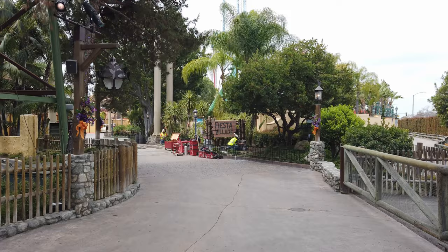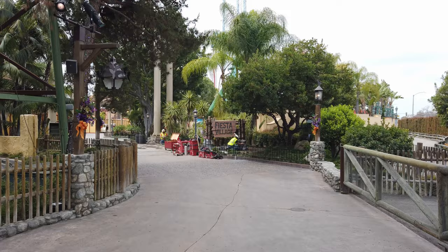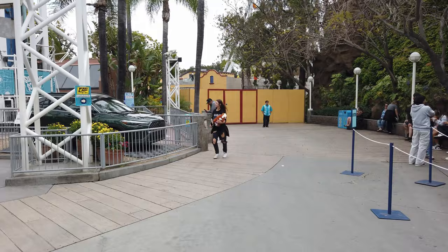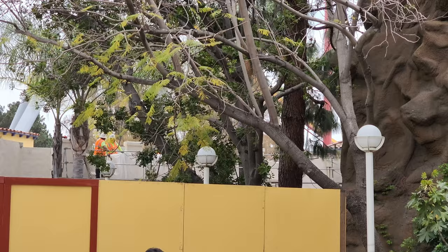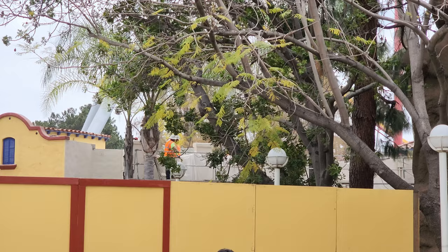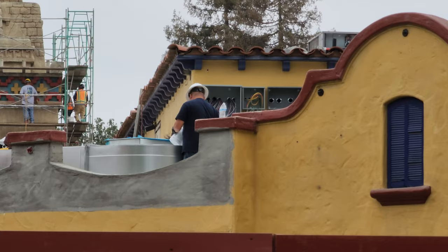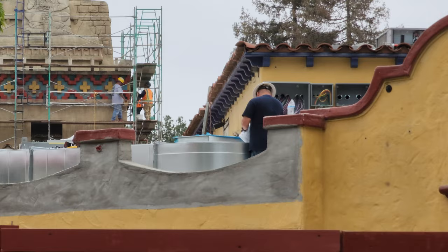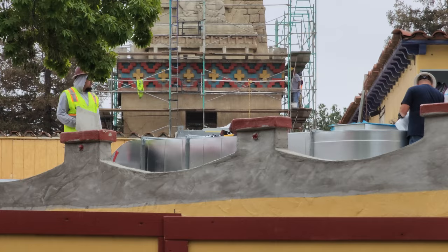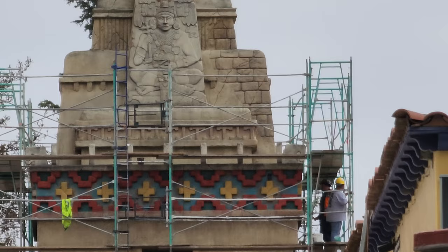I'm going to go check out another spot now. Over here where you would enter Fiesta Village from the boardwalk area, they mean serious business — it's completely closed off with a wall. As I zoom in, you can see how they are finishing off all the plaster work on the exterior of the arcade building, which is going to be the restaurant. There's a guy up on the roof doing some work on the new HVAC system for heating and cooling. And just beyond that, another look at all the painting going on on the Jaguar Station — it's looking really, really nice.